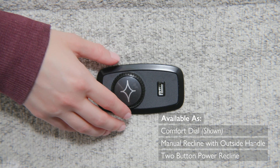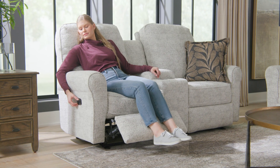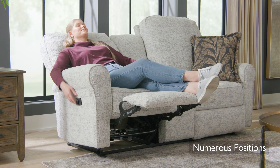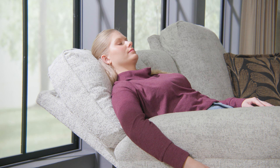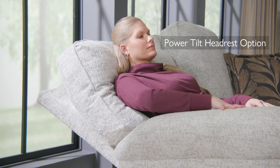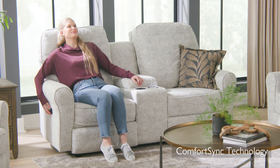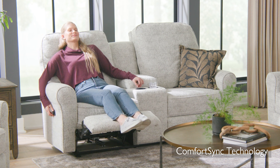Enjoy the convenience of our easy-to-use comfort dial that also features a USB charging port. Effortlessly recline at the turn of the dial, stopping at any one of your favorite comfort positions. Indulge by utilizing the power tilt headrest feature for extra head and neck support.